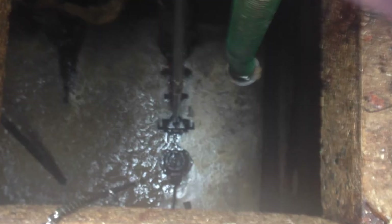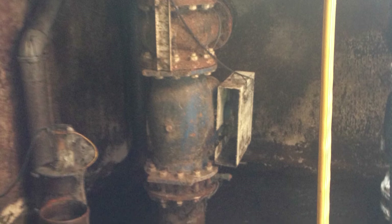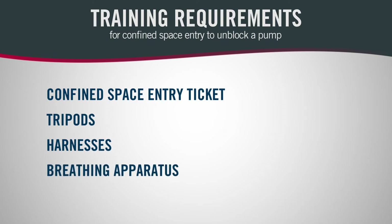Our original submersible pump sets were no longer maintainable by our in-house staff. This was just due to the training requirements needed to go into the first part of the chamber — for that you had to have your confined space entry tickets, tripods, harnesses, and breathing apparatus. A lot of it was just far too costly for the trust to do in-house.